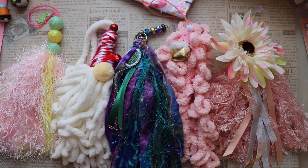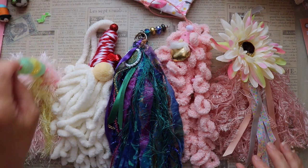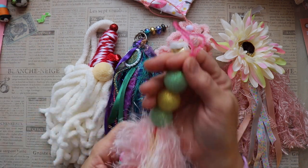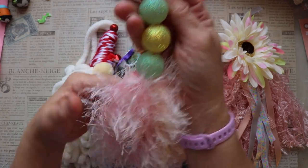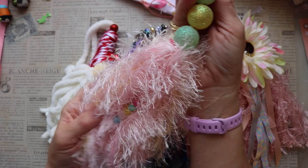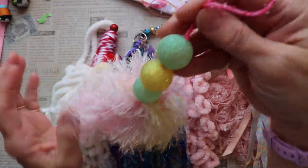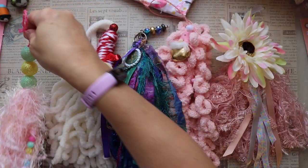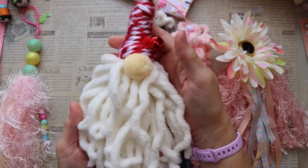Hello friends and welcome to a Tassel A Day collaboration. This month, the month of April, there will be 30 collaborators all sharing tassels that they've been inspired to create. Some will show off their makes and some will show you how they make their tassels. Right now I'm just showing you some of the tassels that I have made.